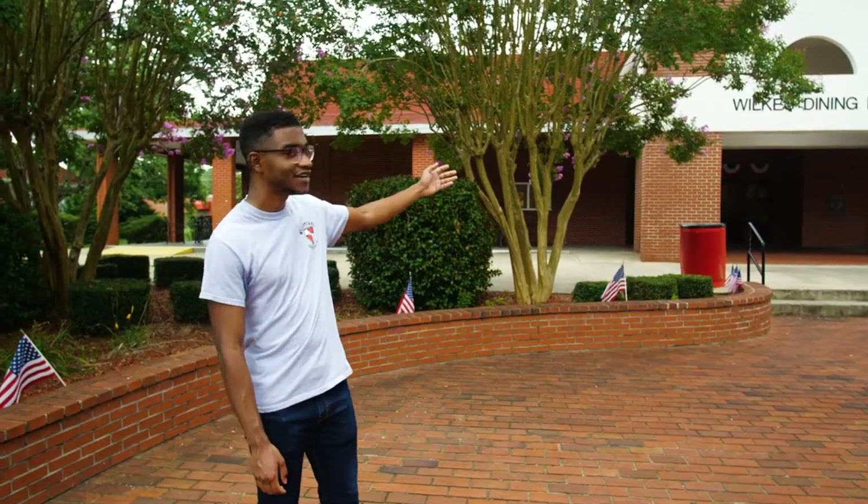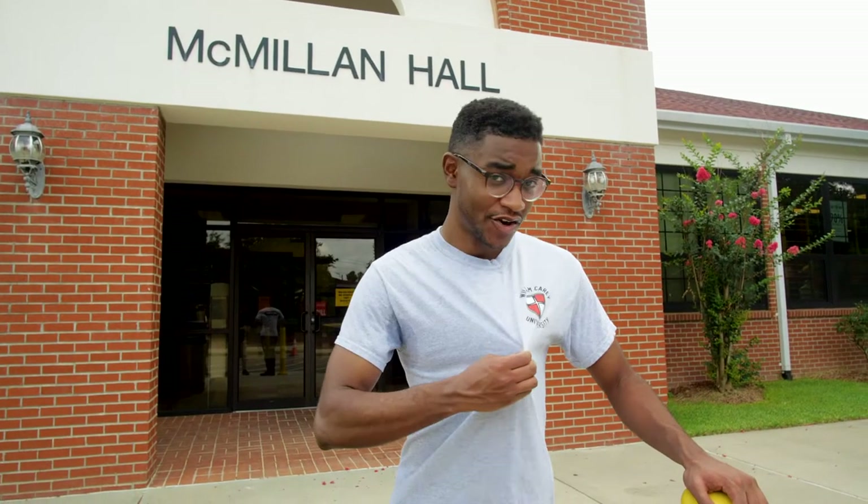Here we have one of the most important buildings on campus — Wilkes Dining Hall, the cafeteria. Students have a variety of options for breakfast, lunch, and dinner. Over here we have McMillan Hall, home to our campus post office and Barnes & Noble bookstore. This is a great place to order your textbooks online, grab a snack during classes, and purchase your own Carey merch.